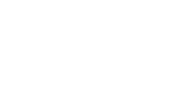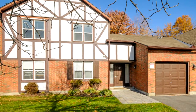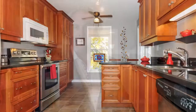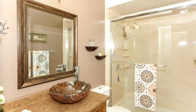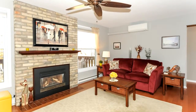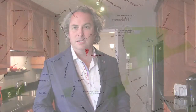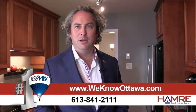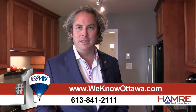This condo also features inside access to a single car garage. The property has been fully renovated — the kitchen, all the baths, the flooring, paint, and gas fireplace. It's got central air, all the windows have been replaced, and it's in a fantastic neighborhood.